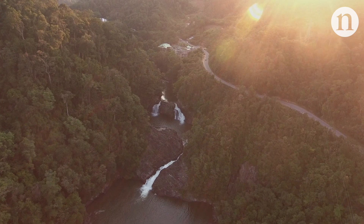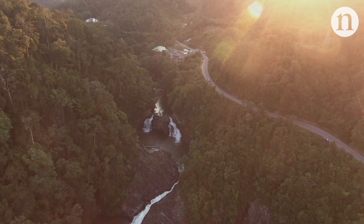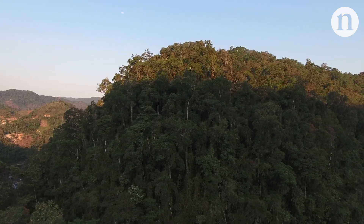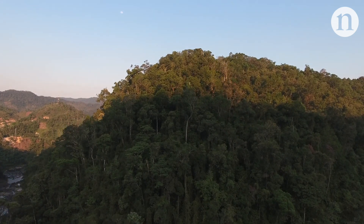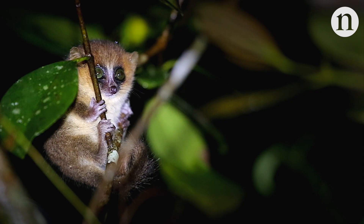Mouse lemurs are found all over Madagascar. Like mice, mouse lemurs are small, have short generation times and bear relatively large numbers of offspring, which is useful for research. But as primates, they have an added bonus of being much more closely related to humans.